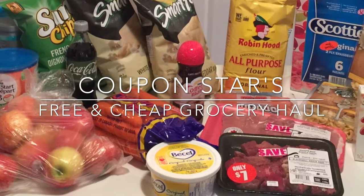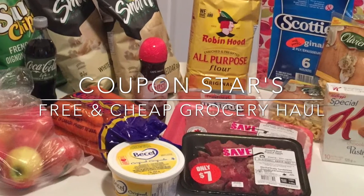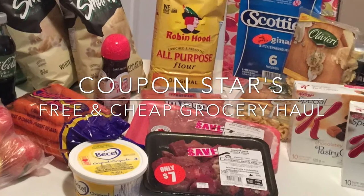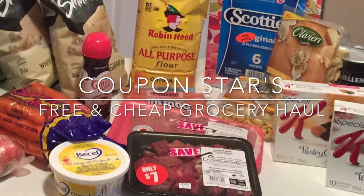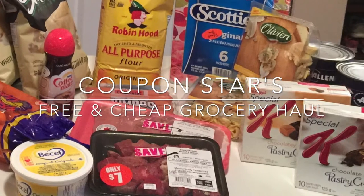Also take a look at the links below. I have started a new series of kids lunches that I make out of some of the groceries I get for free and cheap, as well as I just recently did a video on some of the products I've couponed for and what I thought of them.